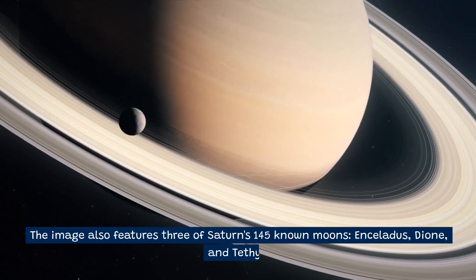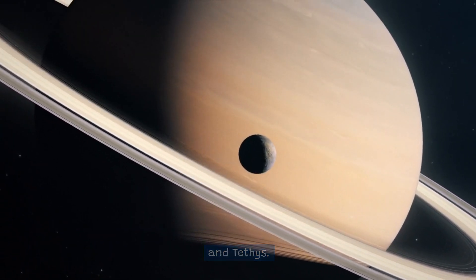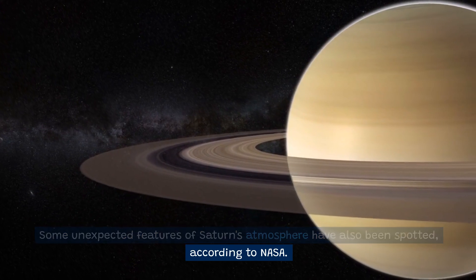The image also features three of Saturn's 145 known moons: Enceladus, Dione, and Tethys. Some unexpected features of Saturn's atmosphere have also been spotted, according to NASA.